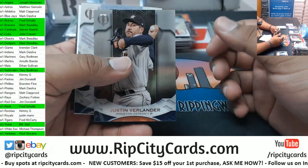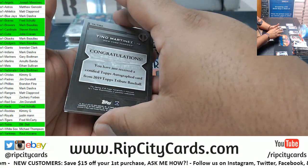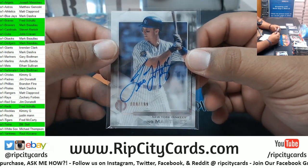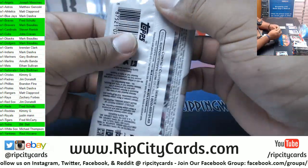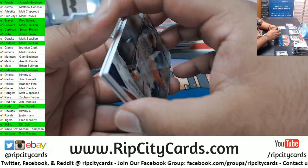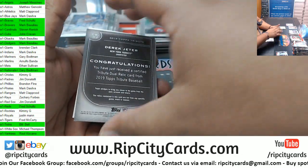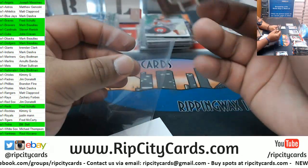We got Verlander Astros, Whitey Ford Yankees. Tino Martinez 2 of 199 Yankees autograph. I mean Yankees have the biggest checklist of all teams so pretty good chance they're going to hit a few times - and they have. We got Catfish Hunter Yankees, Bryce Harper Nationals. Derek Jeter 2 of 199 dual relic for the Yankees.